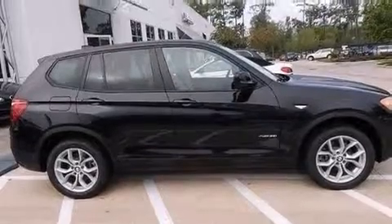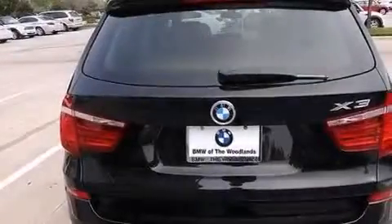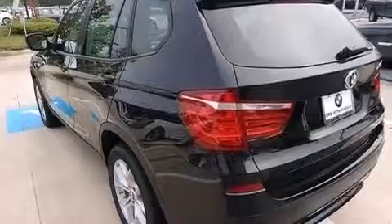Its top features include a navigation system, BMW Assist, Comfort Access, BMW Apps, a heated steering wheel with audio controls, a sunroof, heated seats, high-intensity headlights, 12 strategically positioned speakers, and commercial-free satellite radio.